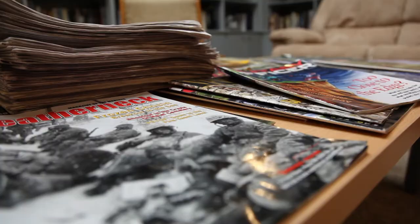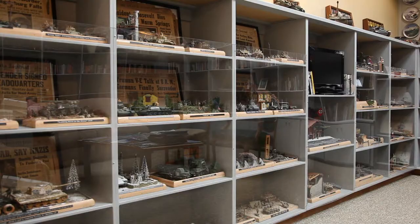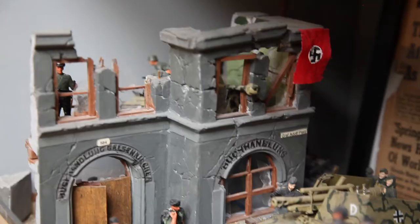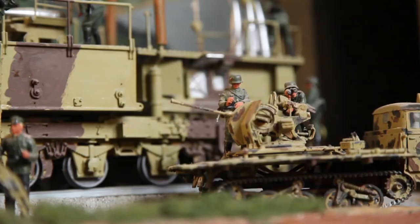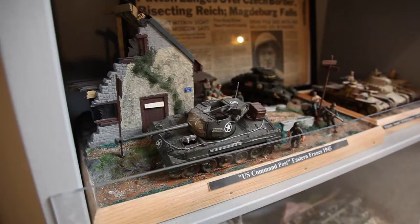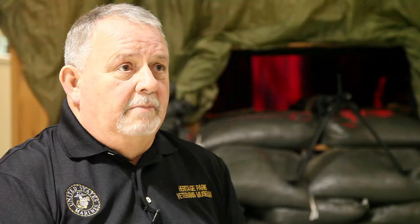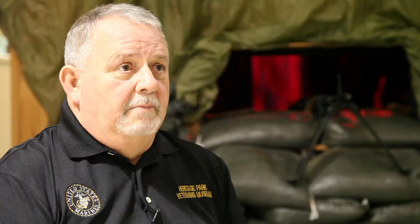I'm a retired cabinet maker so I redid these shelves, built new shelves, and the little things that are in here are called dioramas. There are something like 52 or 61 — I can't remember exactly — and some of these dioramas took him up to six months to make, so they're real special. He donated the whole collection to the museum.